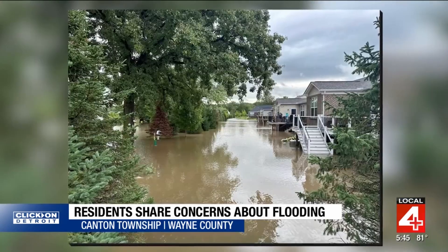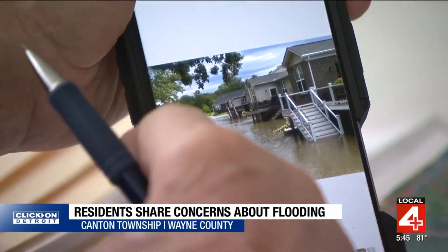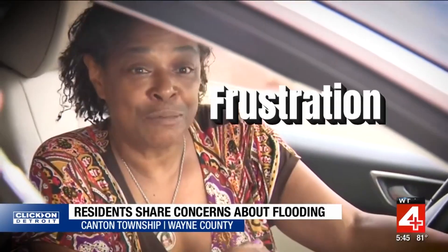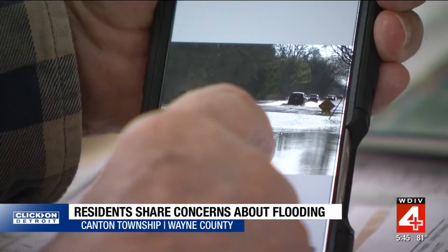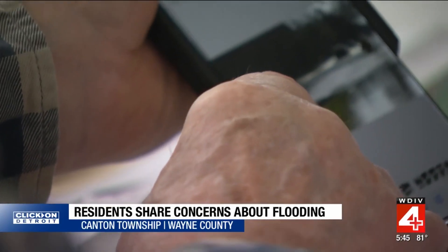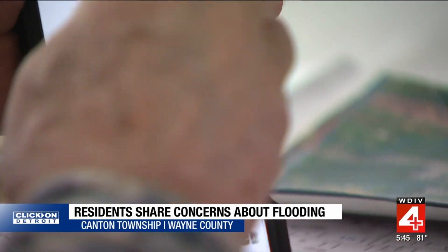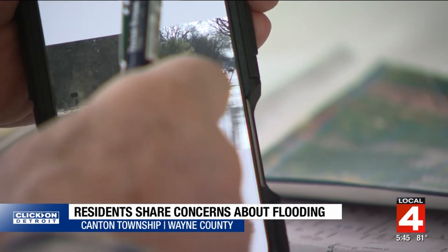These are our homes here. That's about four feet of water right there. Heartbreak, damage, frustration, and worry. This was Getty's — and that is the major east-west route for emergency vehicles.